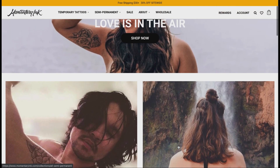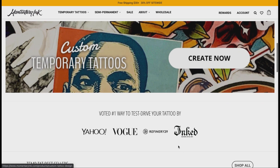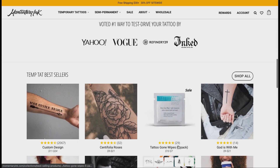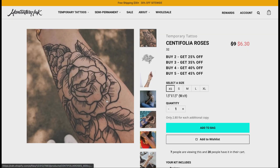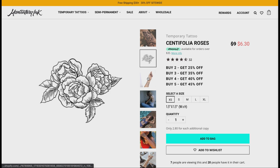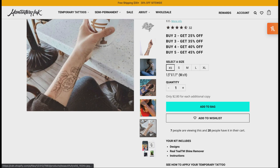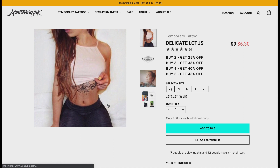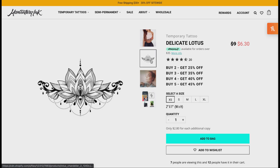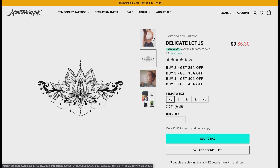Before we get into this video, I want to quickly show you this tattoo brand called Momentary Ink. They offer temporary and semi-permanent tattoos. The one I'm showing you on screen is the one that I have, and I'll be giving you an instruction video on it. For the temporary tattoos, you can customize a tattoo or choose from thousands on the website — they last about three to five days, and it's perfect for test driving a tattoo before getting the real one.